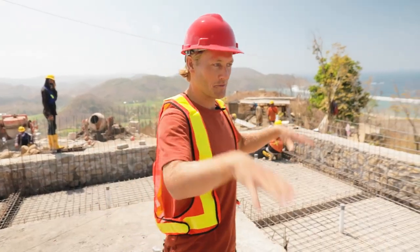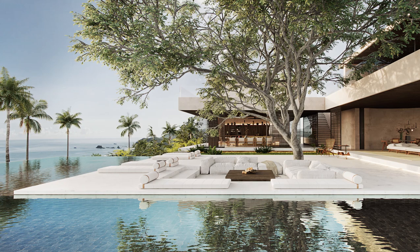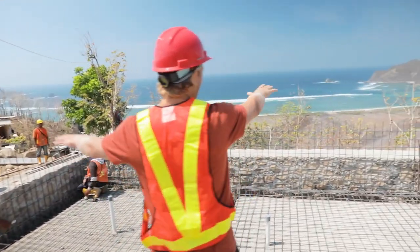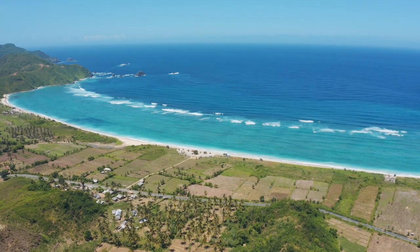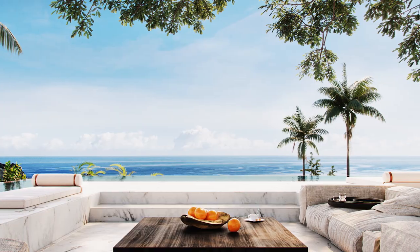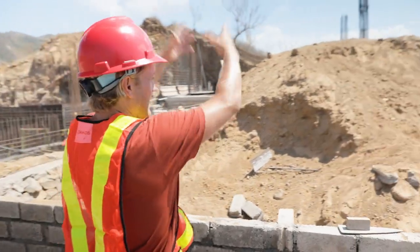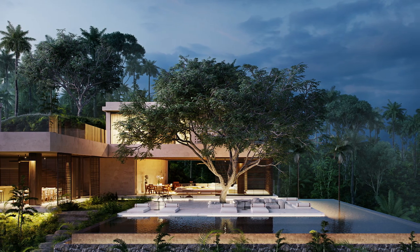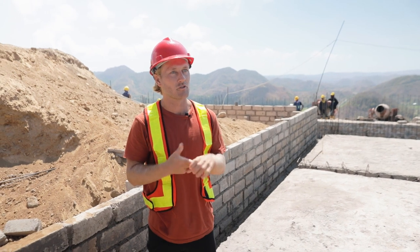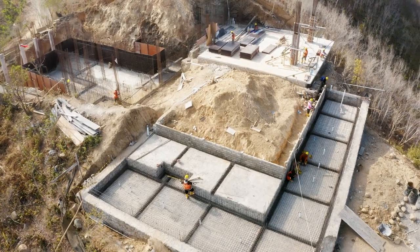Let me take you through MJ Villa. At the moment we're standing in the pool, which has an L shape. It will have an infinity edge to the east into the valley, and eventually the whole bay as well. Over here we're having the pool deck, so it's going to be quite a large pool deck with one really nice big tree in the middle shading the whole area. Shade and airflow are the two most important elements when we're designing the villas here.